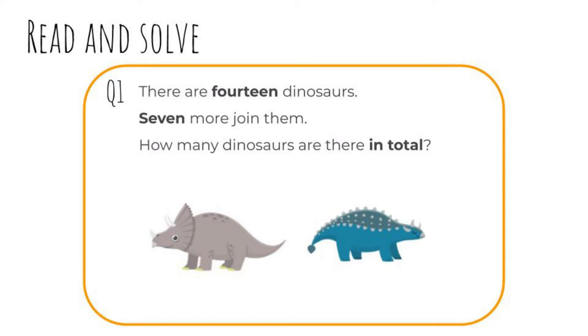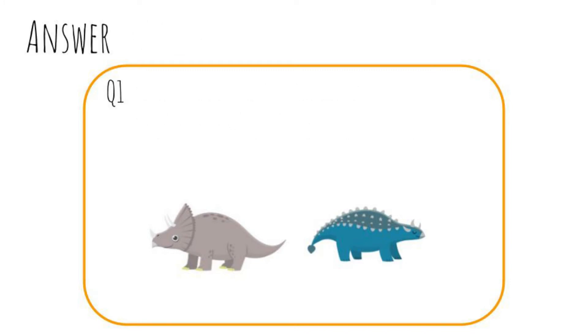Read and solve the problem. Question one: There are fourteen dinosaurs. Seven more join them. How many dinosaurs are there in total? Pause the video and write your answer now. Ready? Let's check. Fourteen plus seven equals twenty-one. There are twenty-one dinosaurs in total.